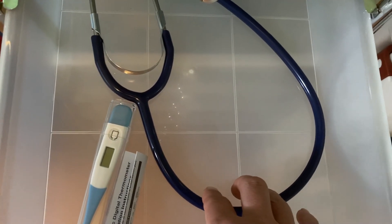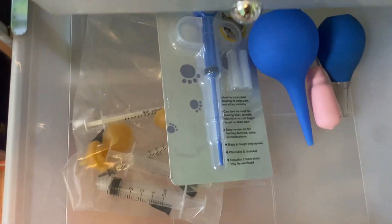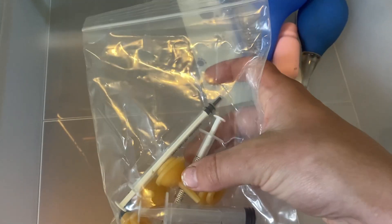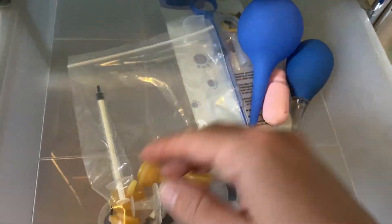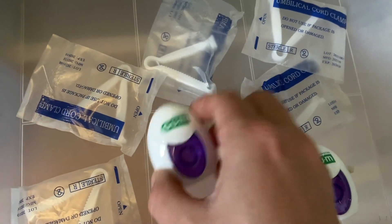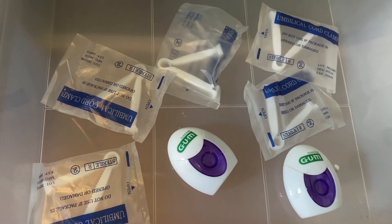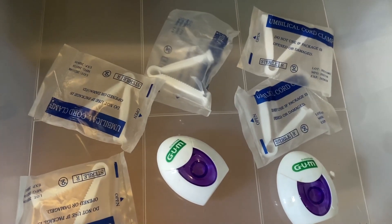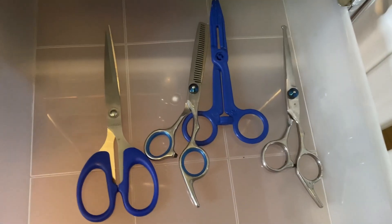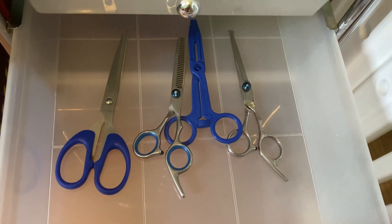In this drawer we have the stethoscope as well as thermometer. Then we have some suction bulbs and a little feeding kit as well as syringes and nipples in case any of the puppies require feedings. Down here we have a bunch of umbilical clamps as well as dental floss just in case. So far we've never had to use any of this because Nala's been doing really well with removing the umbilical cord, but if you have a dog that struggles with this and you need to cut it yourself, it's good to have on hand. In this drawer I have some different types of scissors.